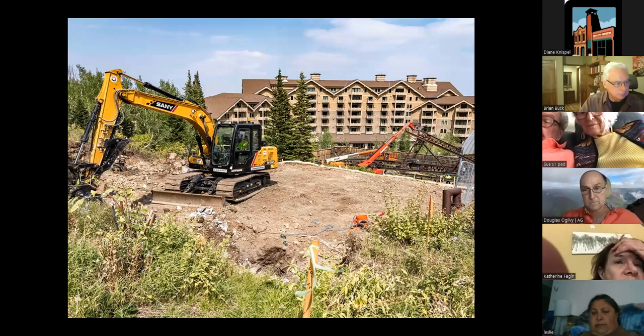While work on the head frame proceeded, work on the new site was started. The former substation site for the old mine and mill was a relatively level place just uphill from the shaft location. The site was leveled further and expanded by excavating into the hillside.